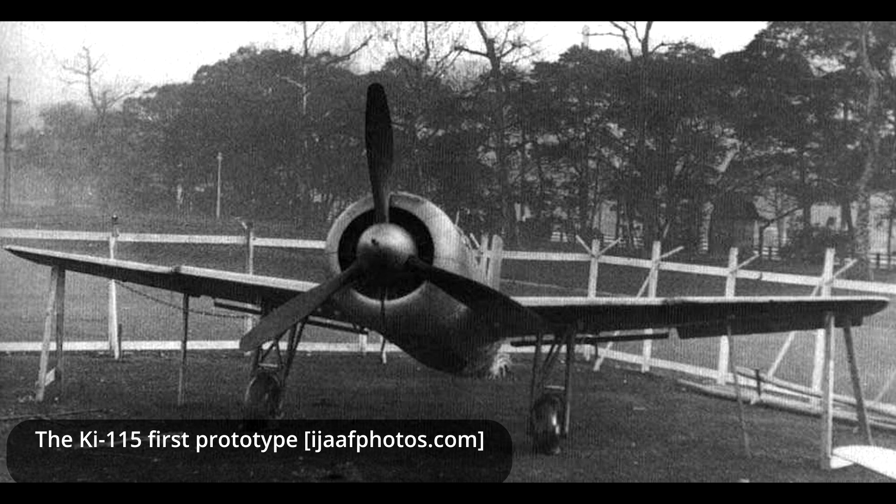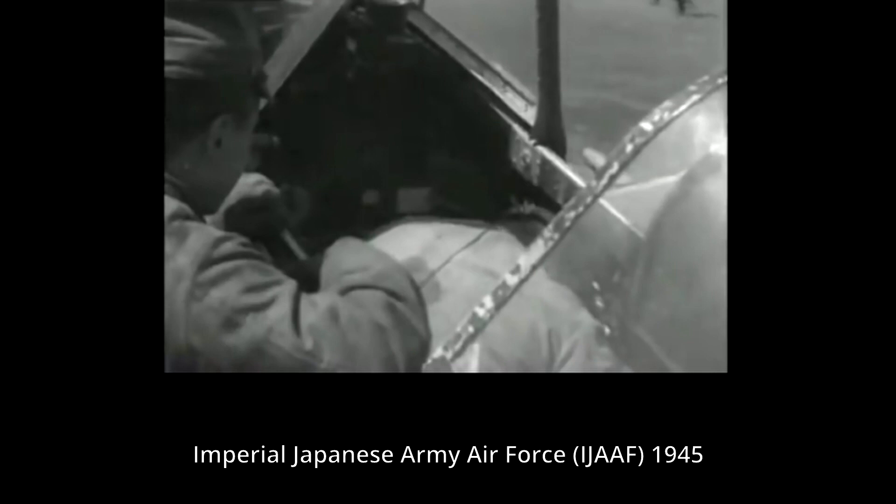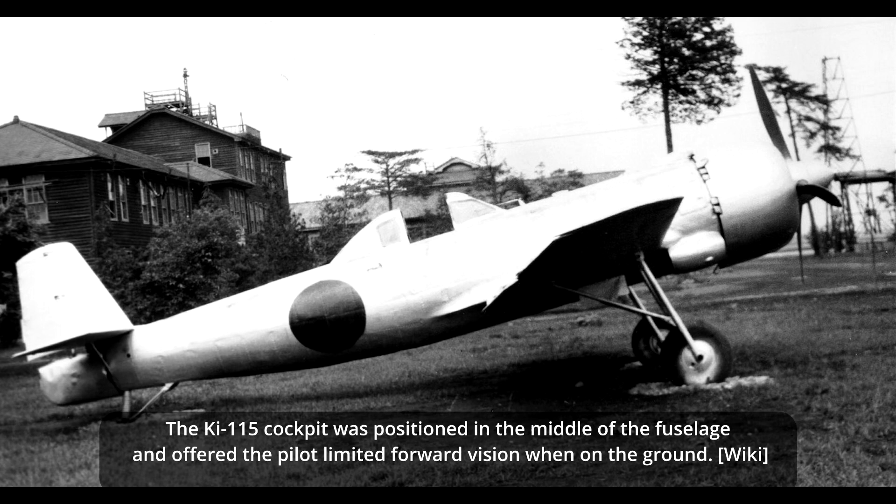The job of designing this aircraft was given to engineer Aori Kunihiro, supported by engineers from Ota Manufacturing and the Mitaka Research Institute. While Nakajima received the contract in January 1945, it only took two months to complete the first prototype. In March 1945, this prototype was presented to the Japanese army and put through a series of tests. Almost immediately, a series of faults with the design were noted. During ground running, the fixed undercarriage was difficult to control and the pilot's poor frontal visibility further complicated matters. The army rejected the prototype and requested a number of modifications.